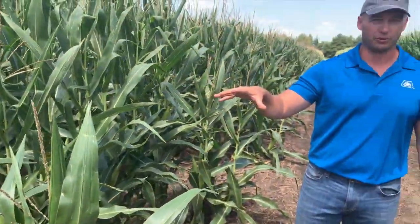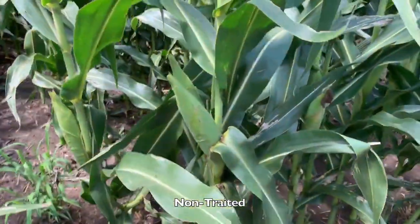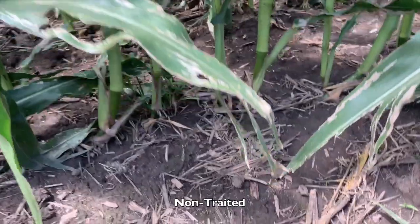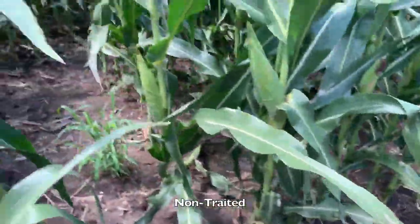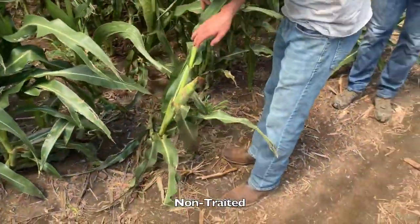In this field we'll have non-treated checks, which have no insecticide and no rootworm control. We'll also have different types of rootworm treatments. Chrome is in here — Chrome came out of this. We've been working with Chrome in research for well over seven years. And you can see when you have heavy feeding, this is what it looks like. You can just pull on one of these if you want — it comes out pretty easy.